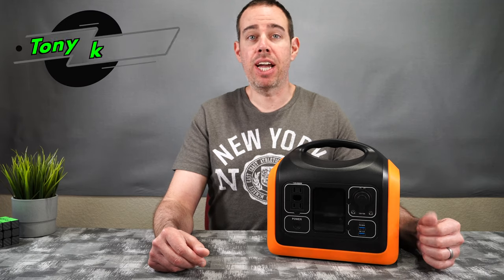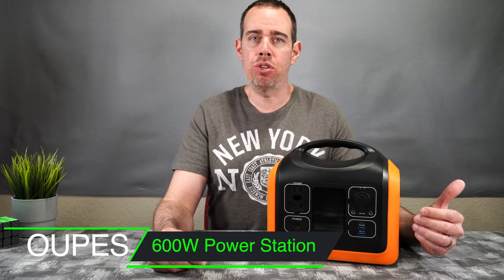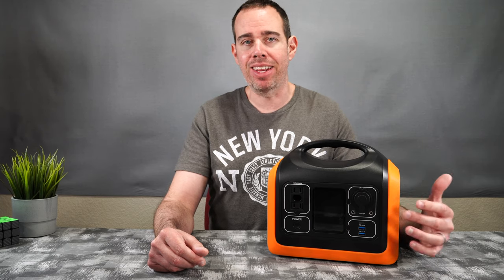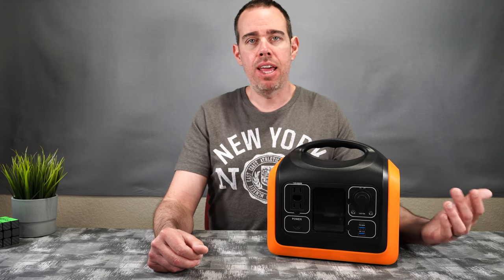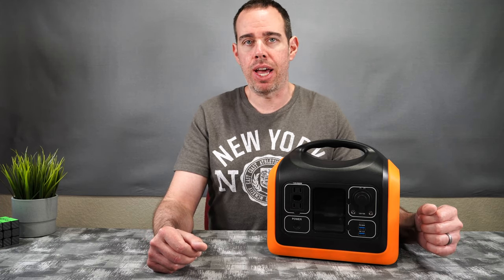What's up everybody, Tony here with High Tech Check. Today we're taking a look at the OUPES portable power station. OUPES did send this out to me for this review, but all my opinions are my own. I'll be putting a link in the description in case you want to pick it up, and if you want to support my channel please use those links as it helps me keep purchasing products to review.